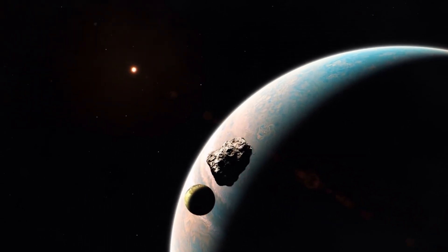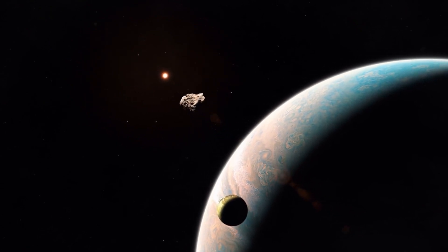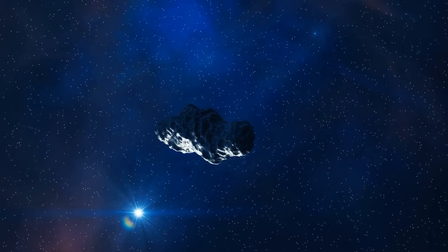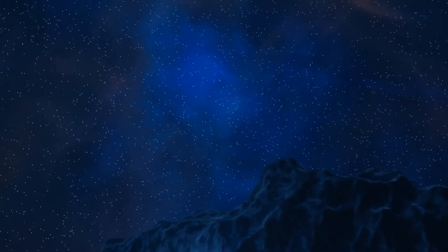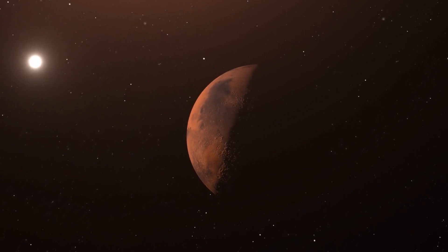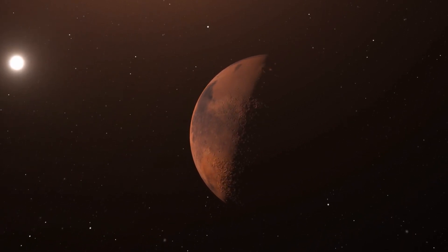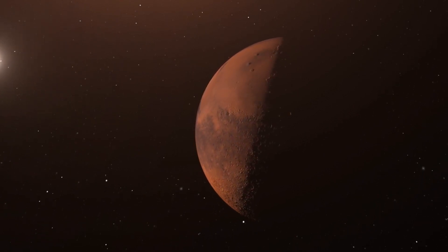On January 22nd, Earth will align within 0.69 degrees of the line connecting 3i Atlas to the sun. Like a full moon, this rare alignment will show the object at maximum brightness. We'll be looking at it from the sun's direction, meaning the anti-tail will point directly at us. This is the moment to measure brightness surges, polarization, and surface details under ideal lighting. Scientists want to know: what's in that anti-tail — ice fragments, large dust grains, or something else?